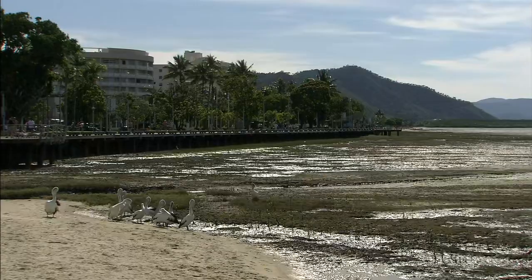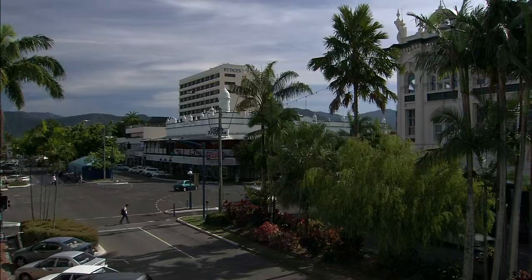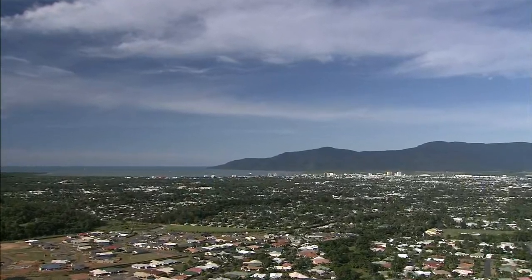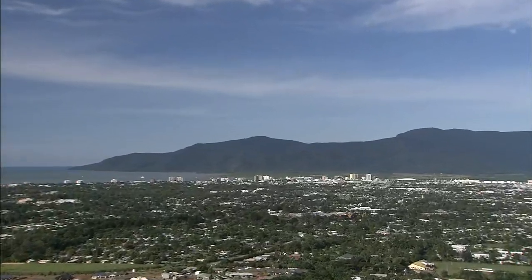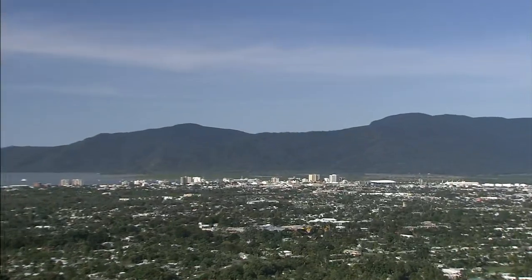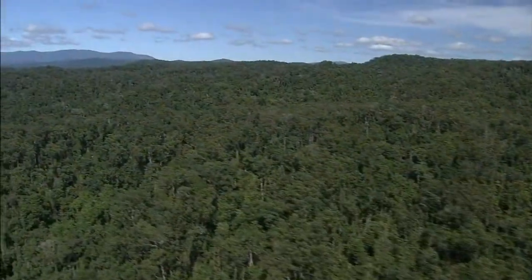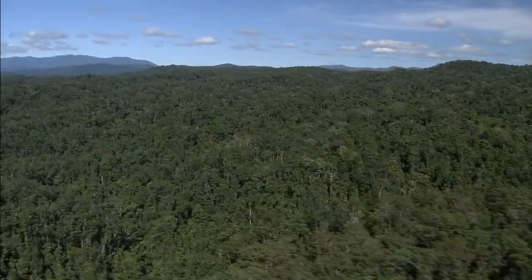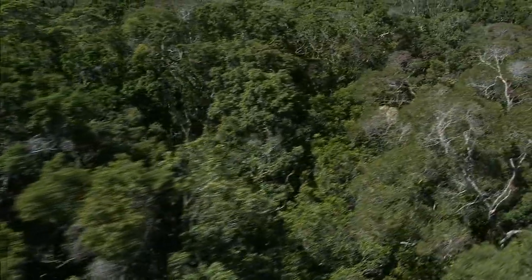Cairns, which is located on the northeast coast of Australia, is the gateway to the Great Barrier Reef, and sees some 800,000 tourists a year. Verdant forests spread out behind the city. Cairns is not only a gateway to the Great Barrier Reef, but a gateway to another natural wonder. Occupying an area of 8,944 square kilometers, the wet tropics of Queensland is a tropical rainforest that spreads 450 kilometers down the northeastern coast of Australia.